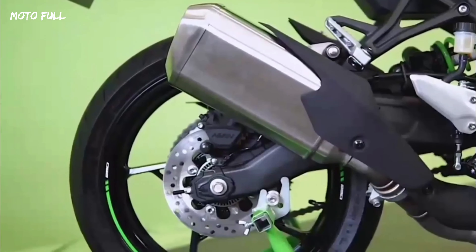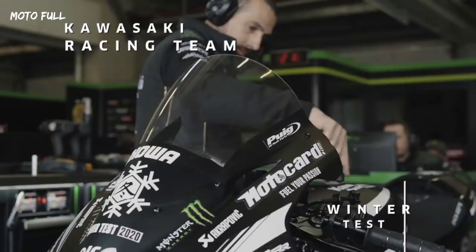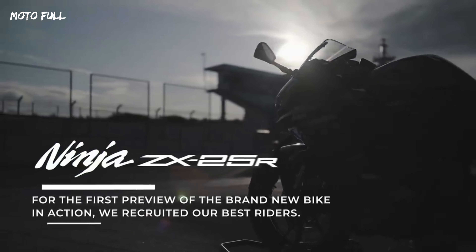However, it has recently started feeling a bit aged in these modern times, so to tackle exactly that, Kawasaki has updated the ZX-25R for 2023.